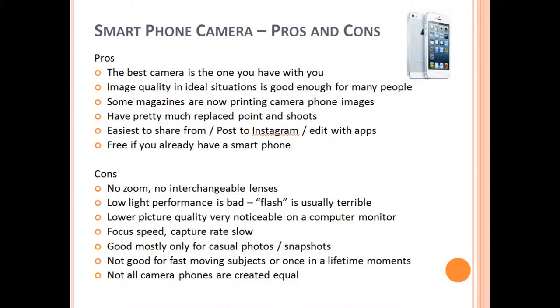Let's go into the pros and cons of each system, starting with smartphone cameras. Pros: the best camera is the camera that you have with you — if you have a giant camera that takes amazing images but you never want to carry it, then it's useless. The image quality of photos taken with camera phones in ideal lighting is good enough for most people. In fact, many magazines are now printing images that came from camera phones. Camera phones have pretty much replaced point-and-shoots and they're obviously the easiest to share from — posting to Instagram and editing with apps on the fly. You can even post images from an event right then and there to maximize your social media benefits. And these camera phones are essentially free because almost everybody has a smartphone with a decent camera on it.